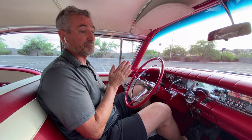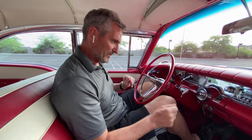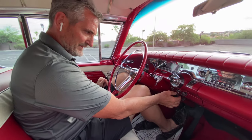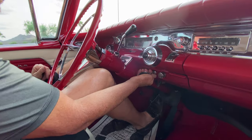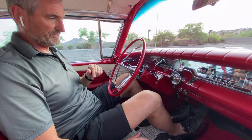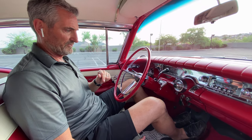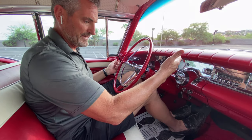Today we're going to do a test drive of this incredibly rare 1958 Buick Century Caballero Estate Wagon. The starting procedure — the key has a lock mode, so you move it from lock into on. The starter is actually built into the accelerator pedal, so you just floor it and she fires right up.